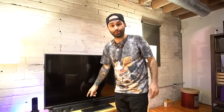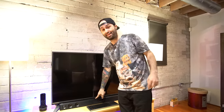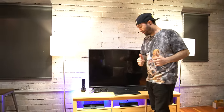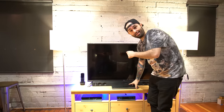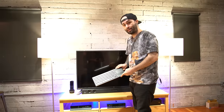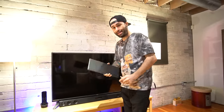I also have this LG soundbar, which I included in an epic tech video — I'll link that below as well. This is an awesome soundbar; it comes with a wireless sub which I have on the other side of the room. Since it's an LG 4K TV it has webOS, so I have this nice little keyboard here where I can use the trackpad and mouse to control webOS — very, very handy.